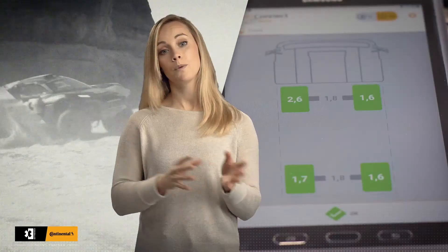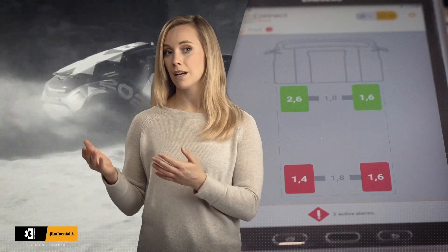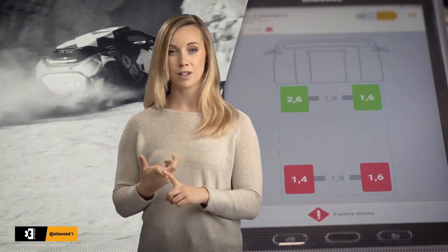In the Xtreme E races there will be different surfaces, and this technology will be a huge advantage because then you can, as a driver, focus fully on the driving while the engineers are getting real-time information about the tyre, such as pressures and tyre temperatures.